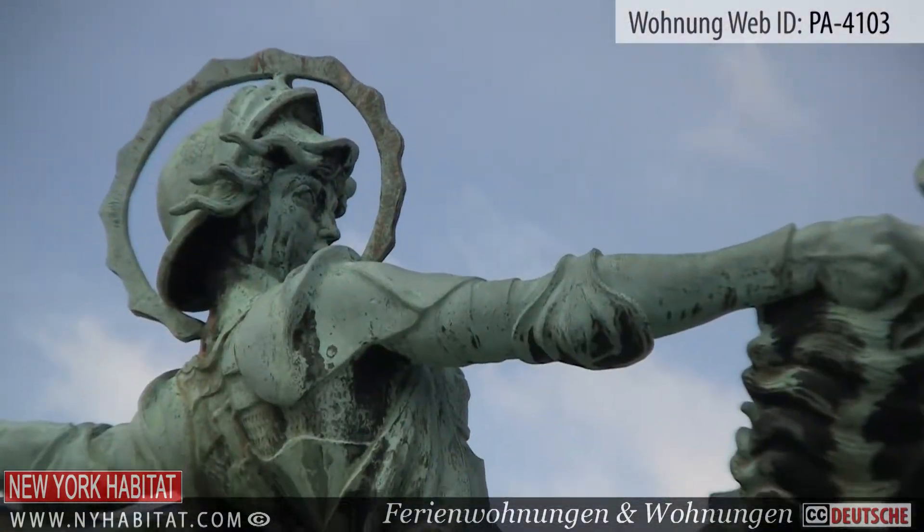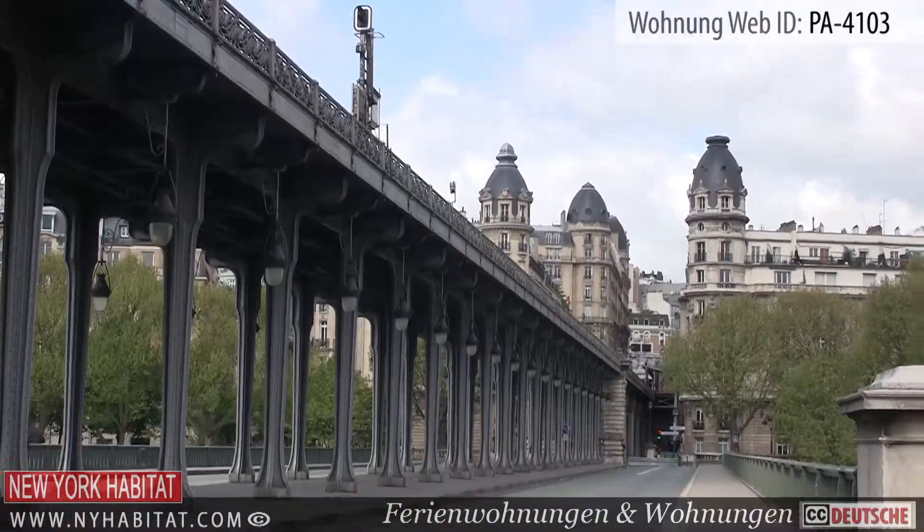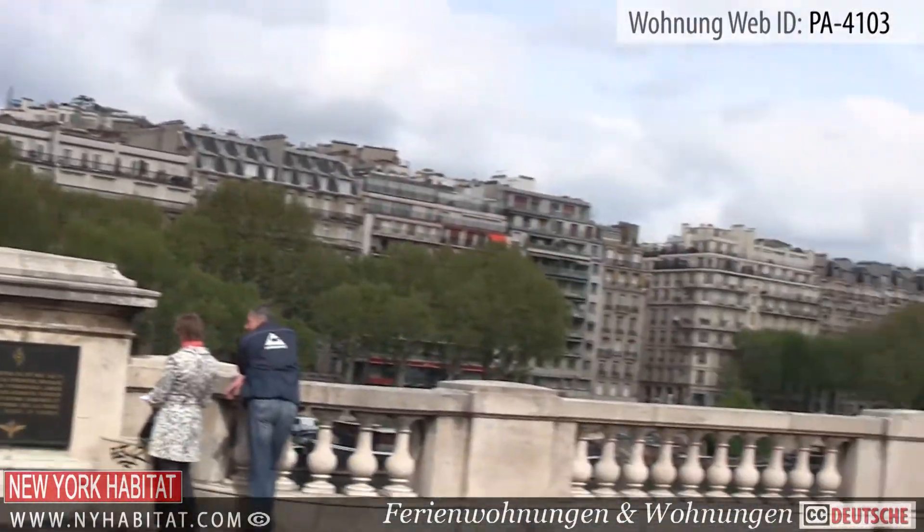This ends our New York Habitat furnished apartment video tour today. We thank you for watching and we hope to see you soon in the romantic capital of France!